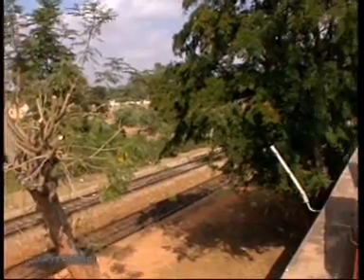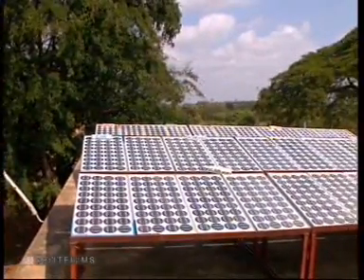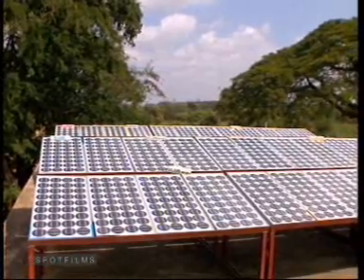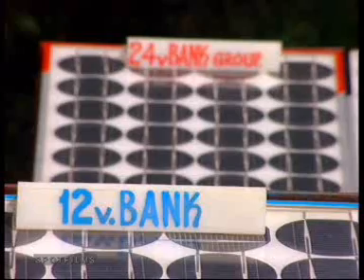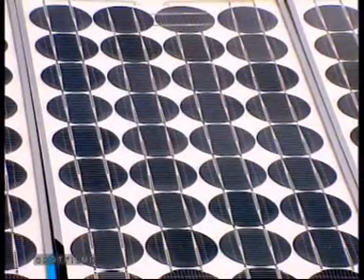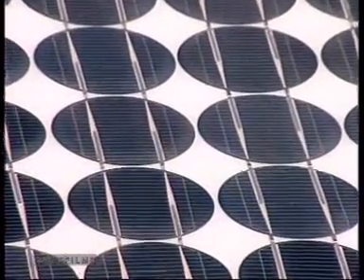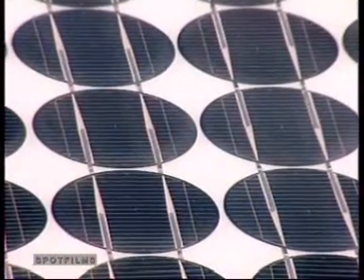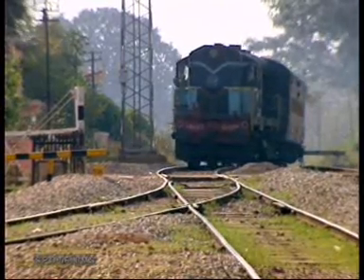Technology has recently changed this scenario in 12 stations outside Bangalore City. A solar photovoltaic system supports the essential services here. It is this system which converts sunlight into electricity, which then charges the batteries, eliminating the need for DG sets and reducing dependence on conventional electric supply to the minimum.